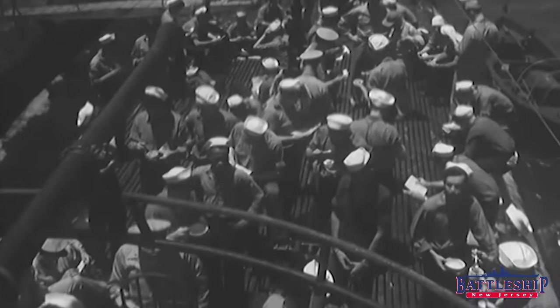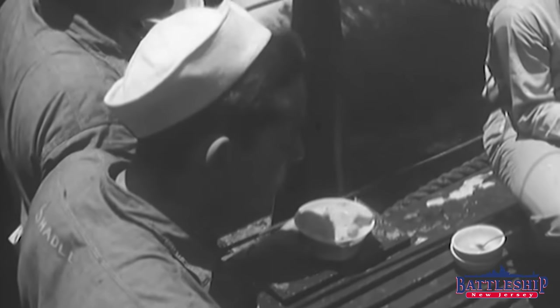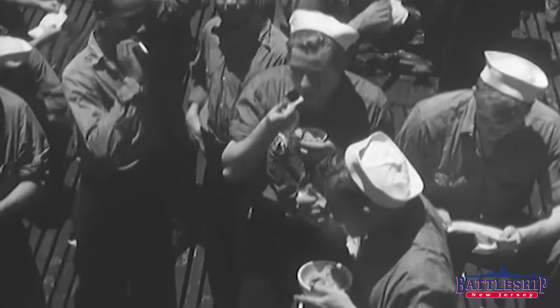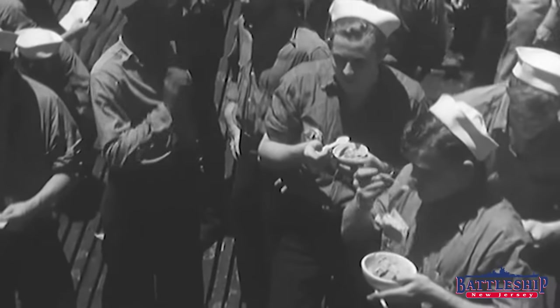If you wanted to have ice cream and still sail on a small boat where you're not crammed in with 2,000 other guys, maybe the submarine service is for you. You would only be on a ship with 80 other guys, and submarines had their own ice cream machines. Plus submarine service is entirely voluntary, so if you volunteer for it and can pass training, you likely get the ice cream.